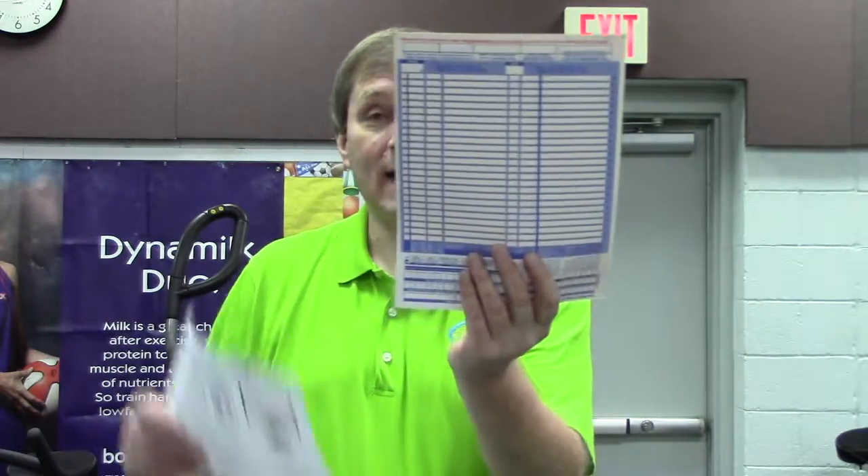All of these items count towards your prizes. So you want to make sure and get those brochures home to mom and dad, and also the parent letter and the order form. Now the order form — make sure you put your name on the top and your teacher's name so I know who to get those items to.